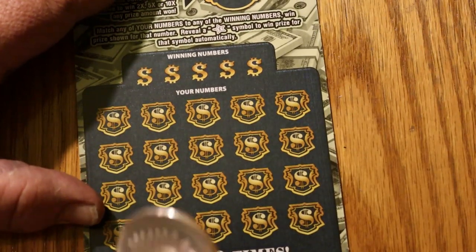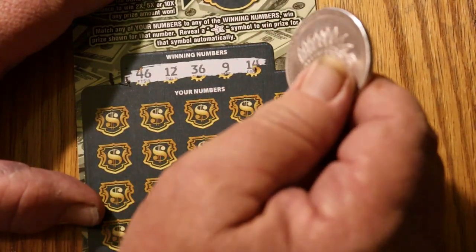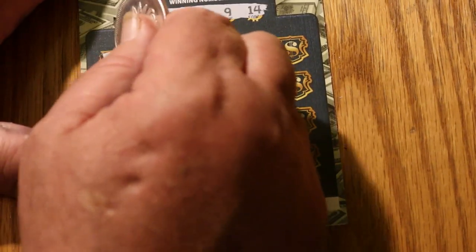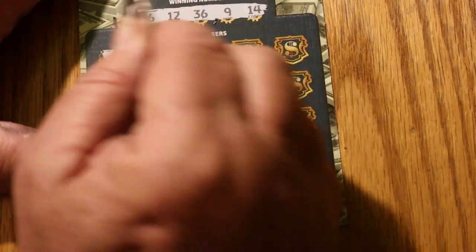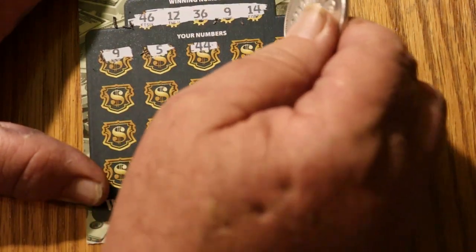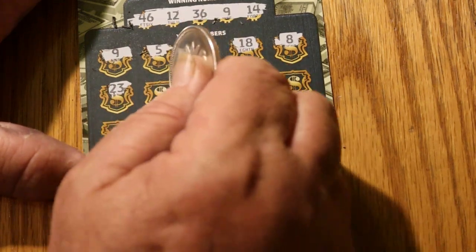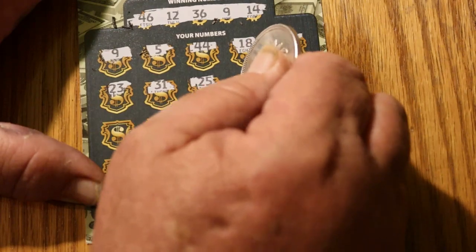Ticket 28. Numbers are 46, 12, 36, 9, and 14. We can get a back-to-back win here, that would be kind of nice. I've got a 9 right off the bat, so we do get a back-to-back. Oh, I love getting the first number like that. 5, 44, 18, 8, 23, 31, 25, and a star.